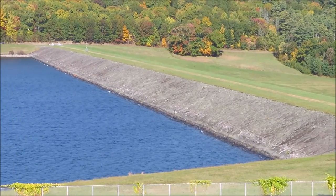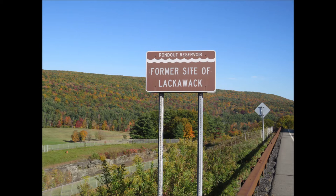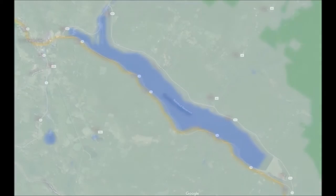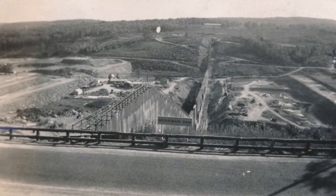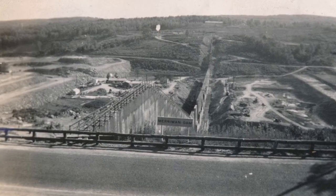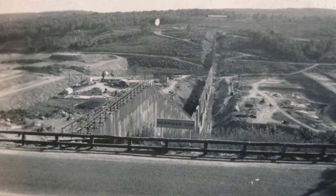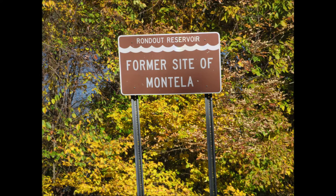Located at the former site of the village of Lackawack, about 10 miles north of Ellenville, New York, it runs about 6.5 miles in length with an average depth of 74 feet, and holds just under 50 billion gallons of water at full capacity. The reservoir was built starting in 1937, just as the aqueduct project began, and took until 1954 to fully complete. In a similar story to other major water projects, local towns and villages were razed, flooded, and lost to history.